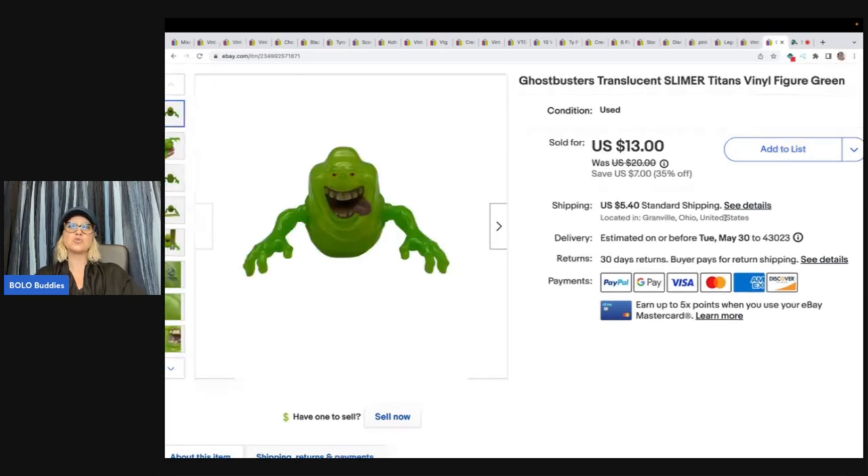This is a Ghostbusters Translucent Slimer Titans vinyl figure. This sold really quickly for $13 plus shipping and I got it at the Goodwill Bins.